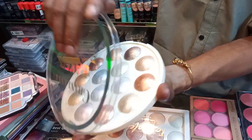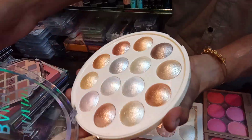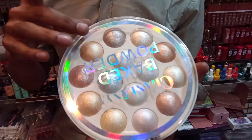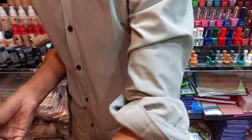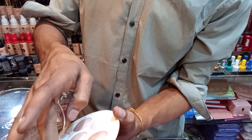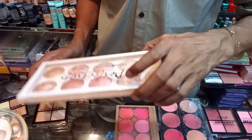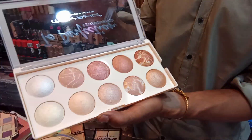Here are the colors available. This is the same quality. This comes in 7 colors, this one in only 3 colors, this one in 6 colors, and another in the same color range.